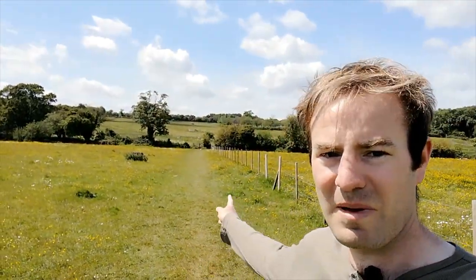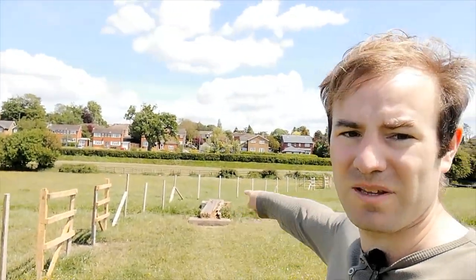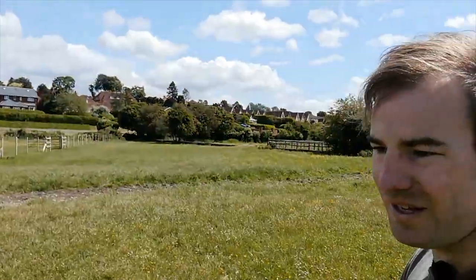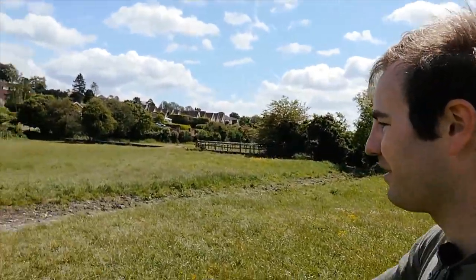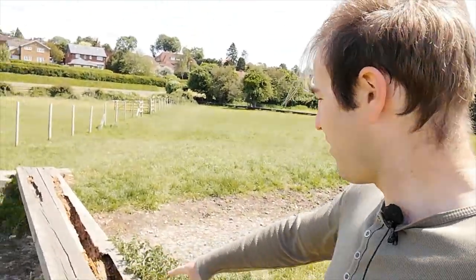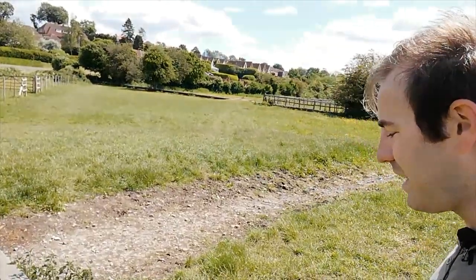We're now getting closer and closer towards Chalfont St Peter. I was going along the main footpath which is just along there behind that hedge, and the A413 is over here. You can already see the beginnings of Chalfont St Peter. As for the river - something's happened. We come to this bridge, which I featured in my Chalfont St Peter video - I came from that end then. It's dried up now; it wasn't then.